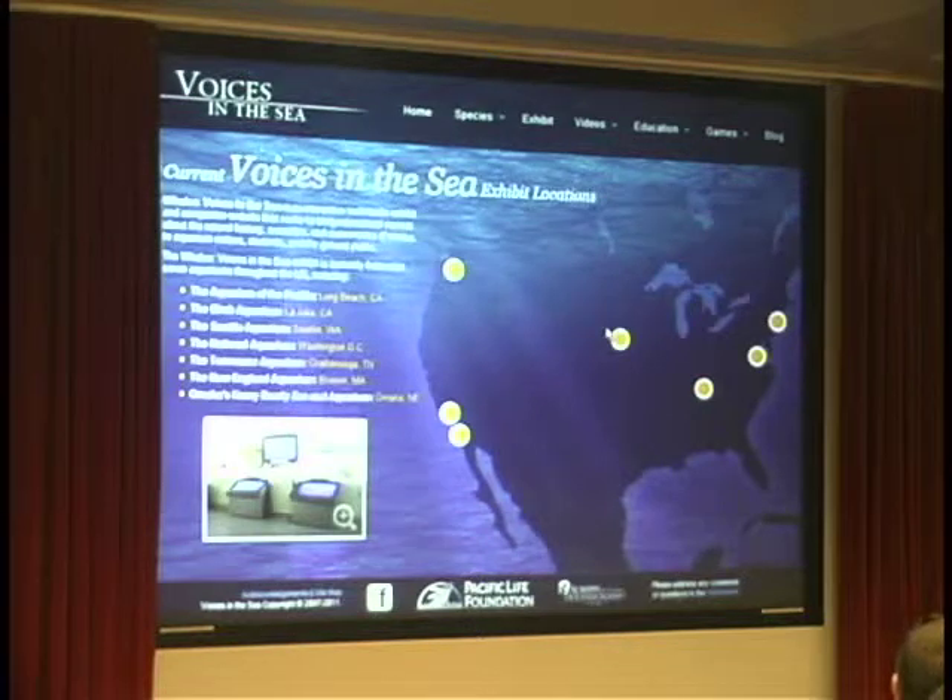We at the Scripps Whale Laboratory have not placed these exhibits ourselves. This is really through the great connections that the Aquarium of the Pacific has and the very hard work of a person named Barbara Long there, who has tirelessly reached out to aquariums and somehow convinced them to make room for this exhibit. So now when we produce new content, we're producing it for a very high-quality audience of about six million people who go to these aquariums.